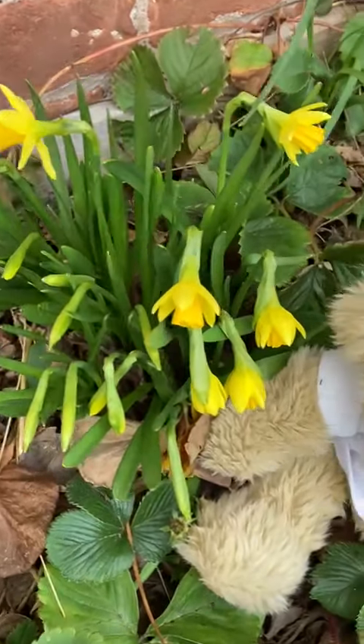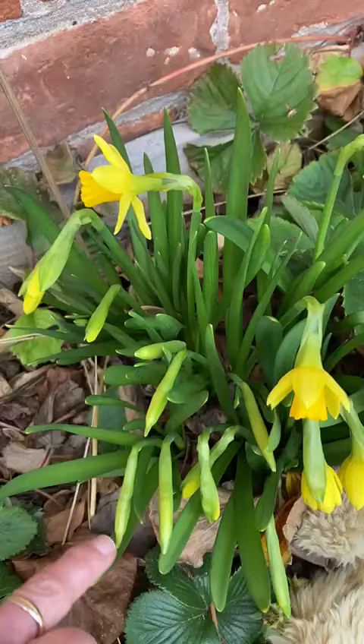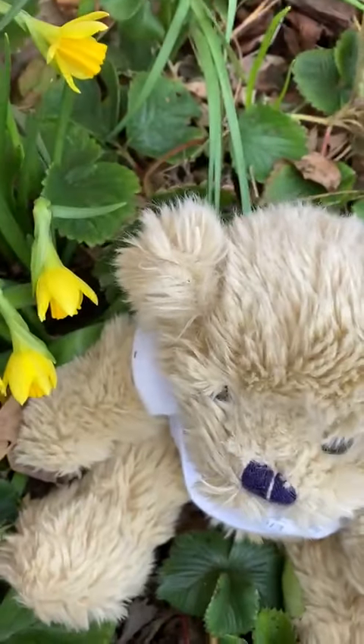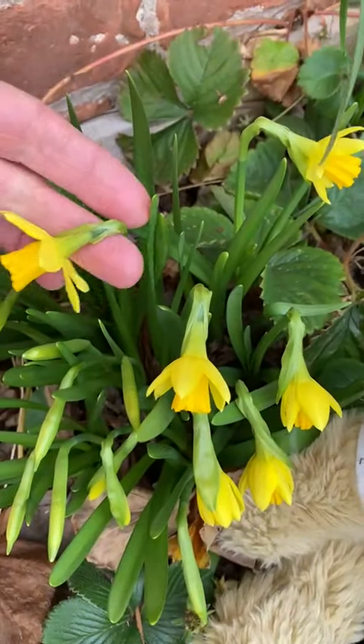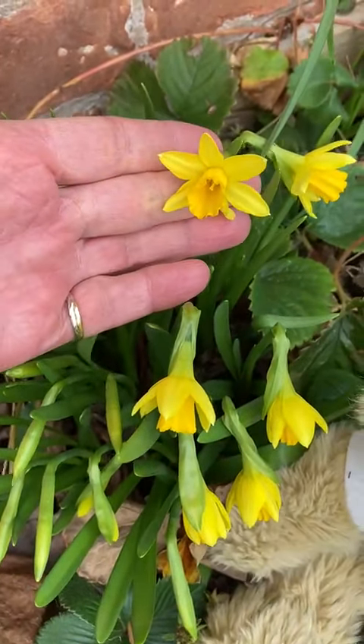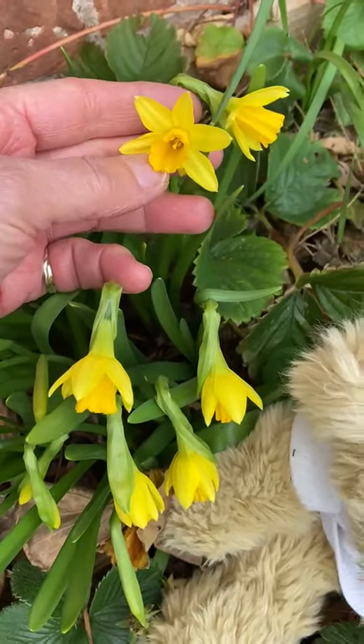This tete-a-tete's got lots and lots of buds still to open. These ones are just starting to open, and look at this one here — this one has completely opened. You can see the petals and the trumpet.